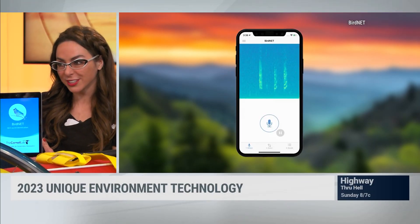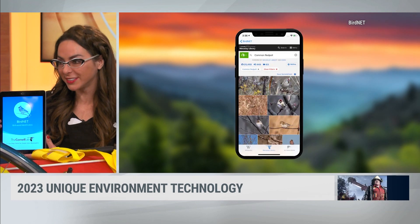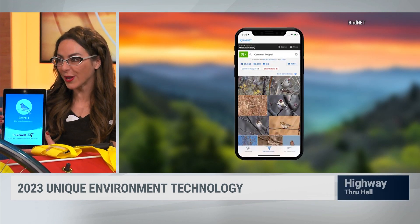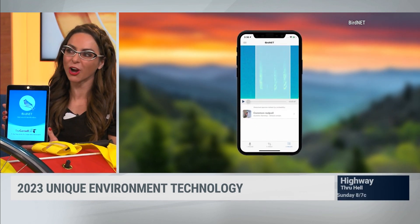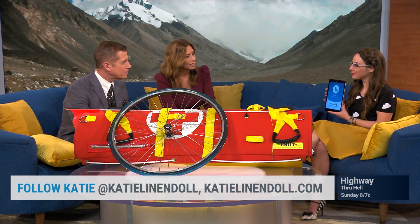Last but not least, this is BirdNet — a bit of a wild card. A lot of people love bird watching, right down to Generation Z. This is kind of like Shazam for birds — covering 3,000 bird species from North America to Europe. In a matter of seconds you can hit it and identify what that species is, just from the sound of the bird, just like you would Shazam a song. This is developed in conjunction with Cornell Labs using incredible artificial intelligence technology. If you love birds and wonder what's in your yard, just fire it up.